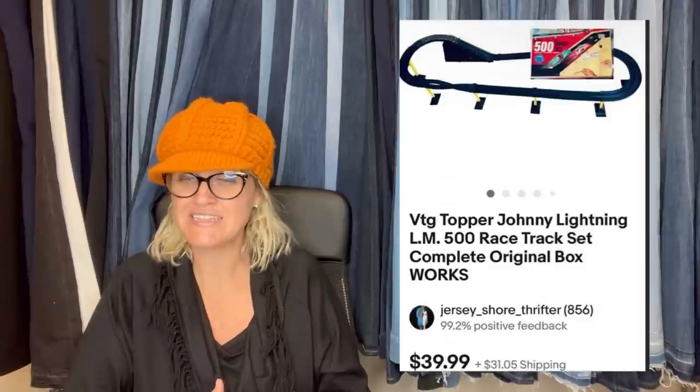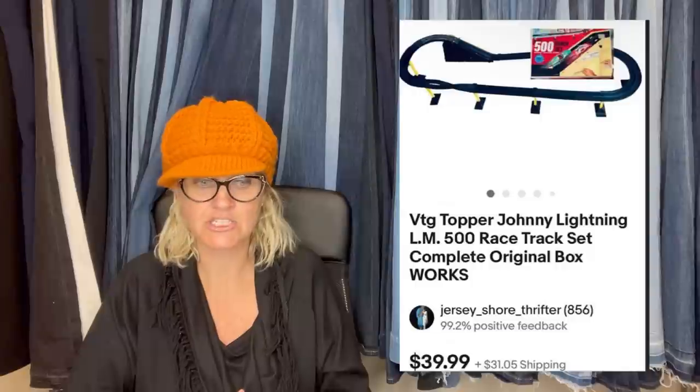I got this racetrack in a bundle deal with a lot of other vintage 1960s–1970s toys at a yard sale from a neighbor I had never met. When I told him I was interested in vintage toys, he let me come look in his shed — first dibs and it was a gold mine. The racetrack box was huge and would have cost a fortune to ship, but a buyer asked to do local pickup on eBay — turns out it's super easy. Sold for full asking price of $40 as part of a bundle deal, with about $4–5 into it. It's a vintage Topper Johnny Lightning racetrack set.